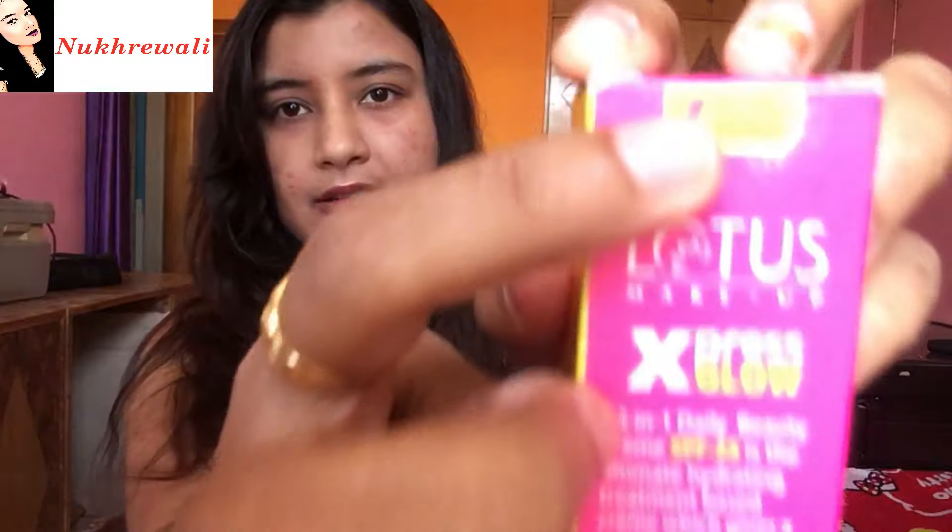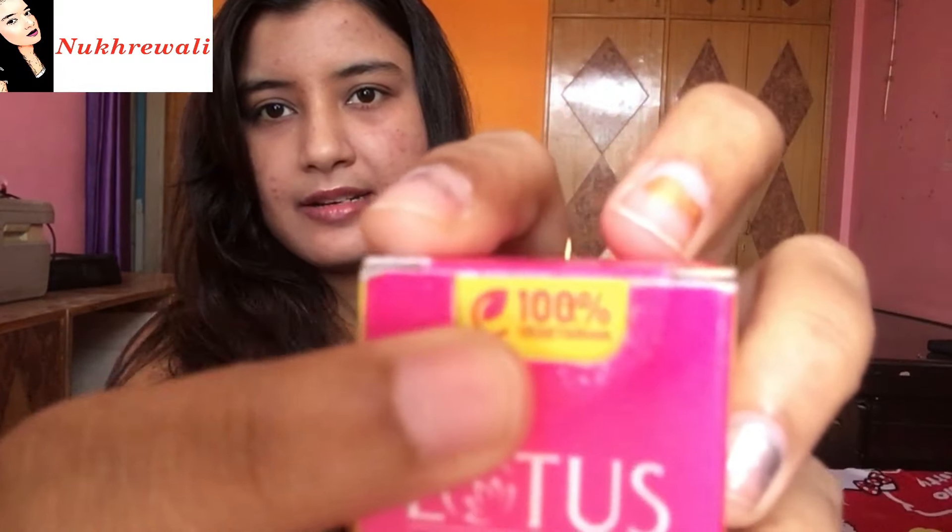The price for this BB cream is 325 rupees for 30 grams. It contains SPF 25, it is suitable for all skin types, and it is a completely 100% vegan product. This BB cream comes in two shades: Royal Pearl, which is suitable for fair to medium skin tone, and Bright Angel, which is suitable for medium to dusky skin tone.